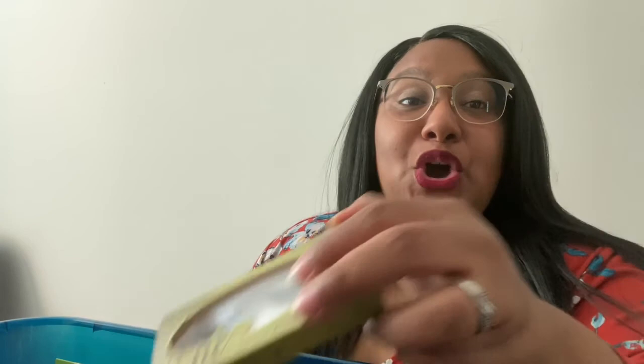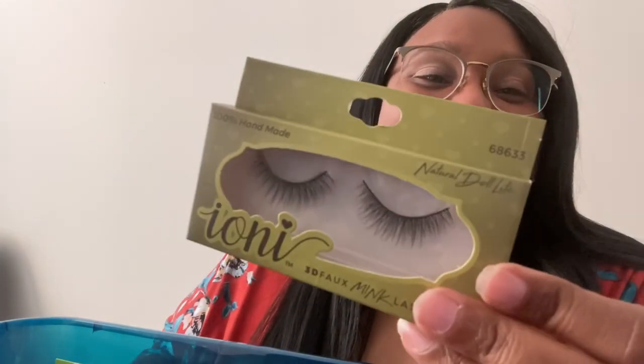Hi guys, I'm here to show you my last collection from Dollar Tree. The brand is Ioni and I've heard they're trending, so I just wanted to go through real quick and show you guys.